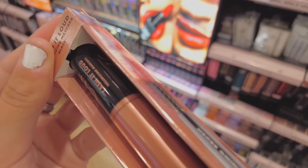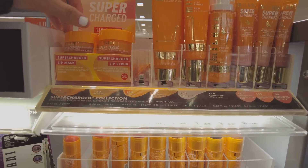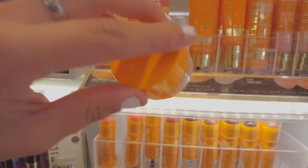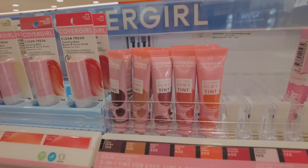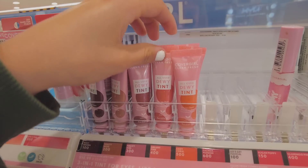Milani has a new line — they have a lip mask that smells so good, like a citrus scent. I love it, but I already have so many lip balms, lip masks, and lip glosses — I really don't need another one, but I want one. CoverGirl also has a bunch of tints for blush and I really like the colors — especially this pink one.